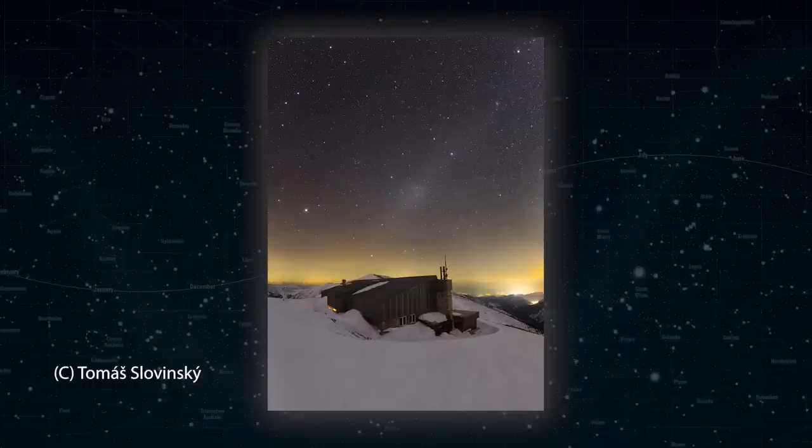This is also a good time to see the Gegenshine — a slightly brighter bulge of zodiacal light at the anti-solar point, the part of the sky directly opposite the sun. Face south if you're in the northern hemisphere, or north in the southern hemisphere, ideally around local midnight when the sun is lowest and the Gegenshine is highest. It's very faint, so photography techniques like stacking and tracking will help reveal it. It's certainly a challenge worth attempting this month.